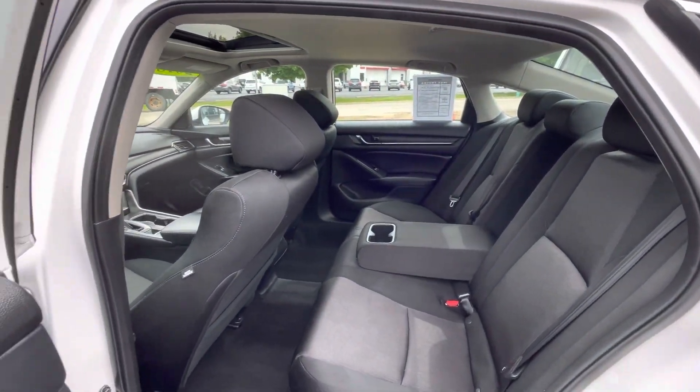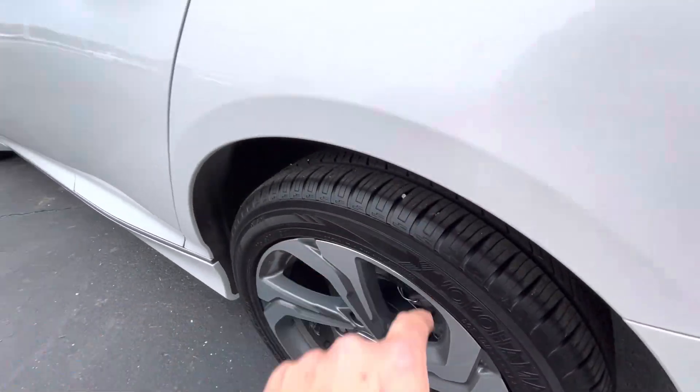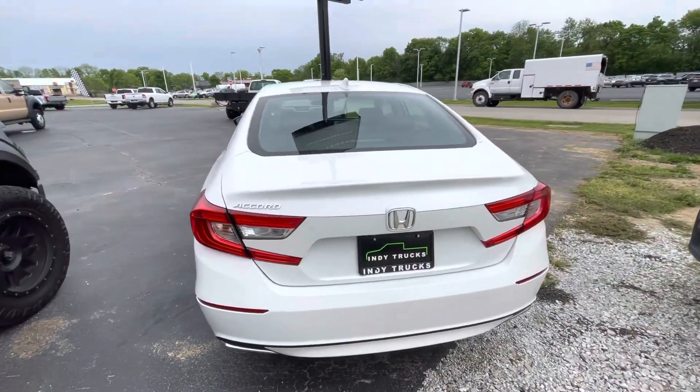That carries over to the back, and this thing is super clean. Tons of rubber there on the tires. Once again, this vehicle's been fully serviced by our service department here. Got the LED lights in the back.